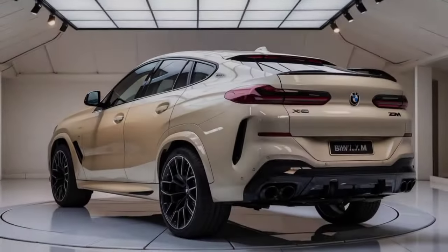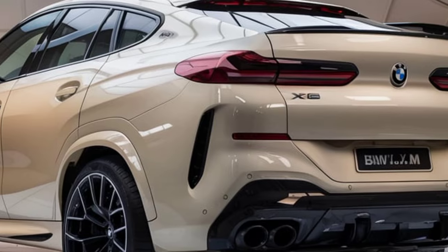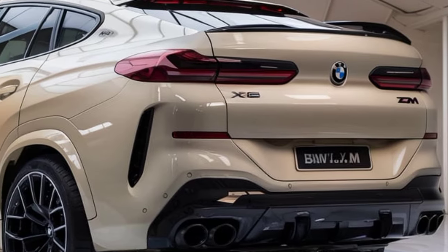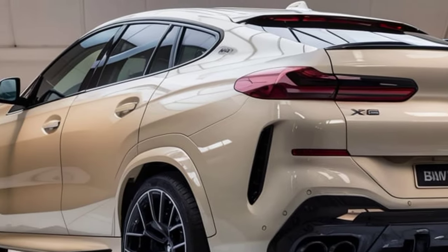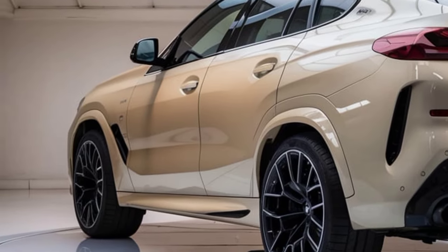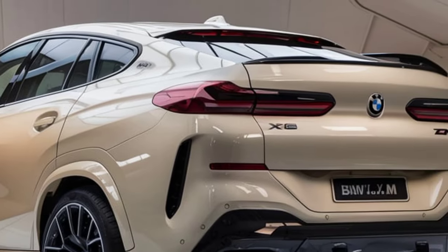This iteration is more refined and bolder with a redesigned front fascia and an enlarged kidney grille that emphasizes its sporty stance. Flanked by slim, adaptive LED headlights, the front design gives the SUV a more aggressive, futuristic look. Aerodynamic enhancements like the sculpted hood, side air vents, and rear spoiler add to its performance-oriented aesthetic while improving stability at high speeds.